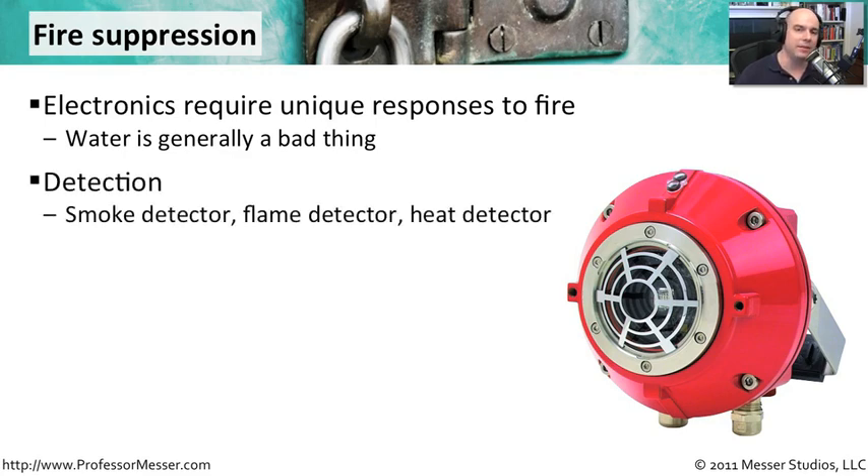You're finding out if there's a fire based on first detection. Are you able to find smoke? Are you able to determine if there is flame? There are actually detectors that will look for flames automatically and tell you if it actually sees a fire. And of course, heat detectors that can identify when certain parts of your data center floor are getting hotter than others.